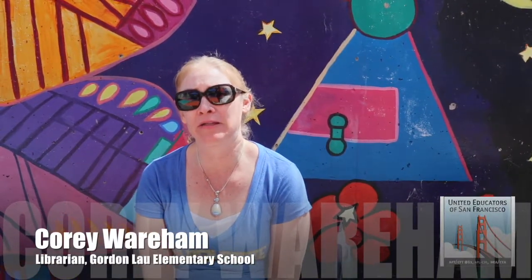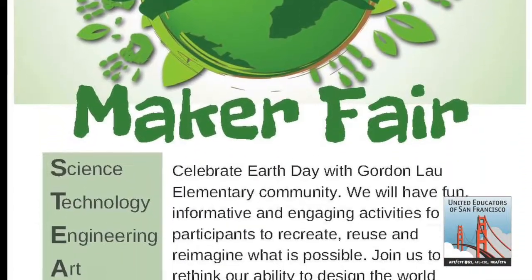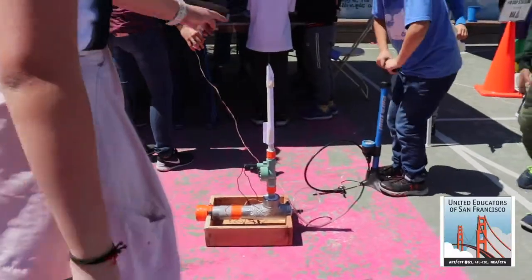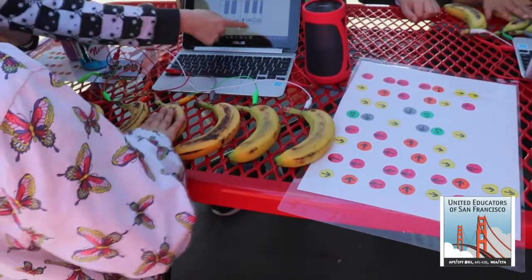My name is Corey Wareham and I am the librarian here at Gordon J. Lau Elementary. I also am one of the D-Leafs — a digital learning facilitator — so we try to bring as much technology and STEM as we can to our school and to the classroom.